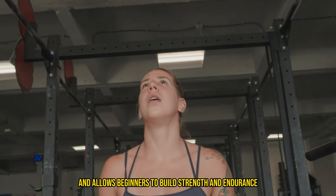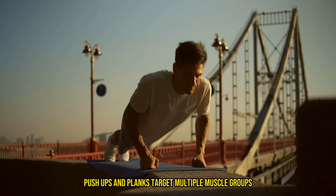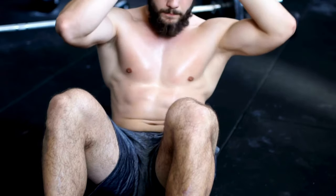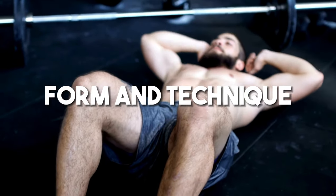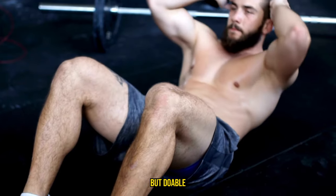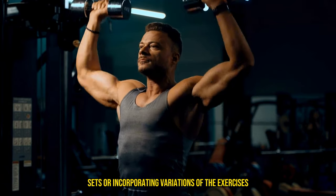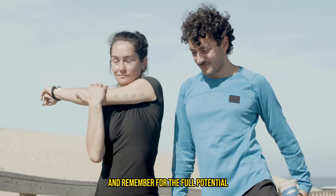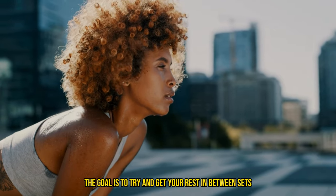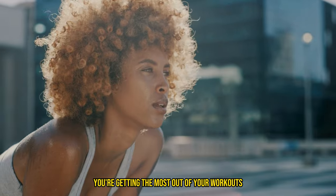Bodyweight training is incredibly versatile and allows beginners to build strength and endurance without the need for complex gym equipment. Exercises like squats, lunges, push-ups, and planks target multiple muscle groups, enhance stability, and improve metabolic rate, really aiding in weight loss. Beginner tip: start with basic exercises, focusing on form and technique. Aim for 2 to 3 sets of 8 to 12 repetitions for each exercise, ensuring the last few reps are challenging but doable. As you progress, increase the difficulty by adding more reps, sets, or incorporating variations. And remember: for full potential, focus on your resting period — start by resting 90 to 120 seconds, then work toward getting rests down to 60 seconds or less between sets.